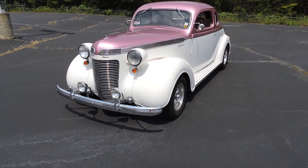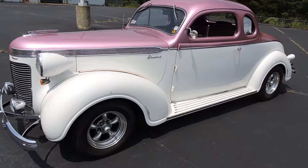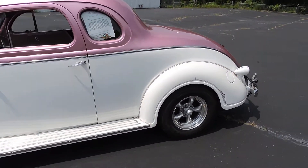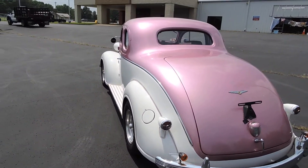Hey guys, it's David, HD Trucks and Equip. Usually I'm showing you something that you have to go to work with, but I just wanted to let you know that not everything at HD Trucks and Equip is about work. This is a really cool little car — this is a 1937 Chrysler.